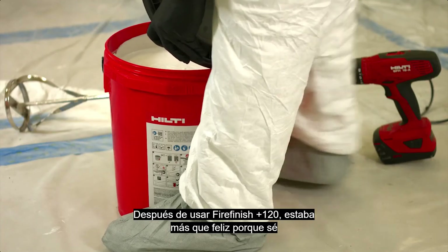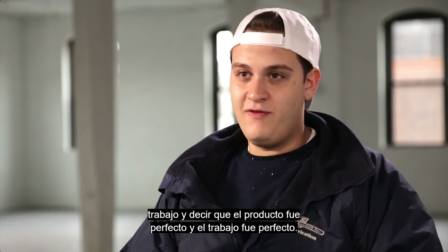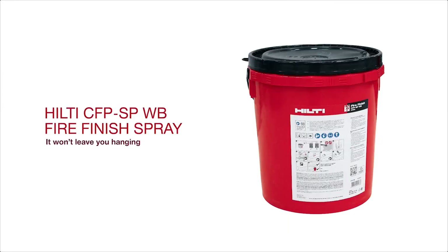After I used Fire Finish I was more than happy, because I know that this is the first time I can walk away from a job and say the product was perfect and the job was perfect.